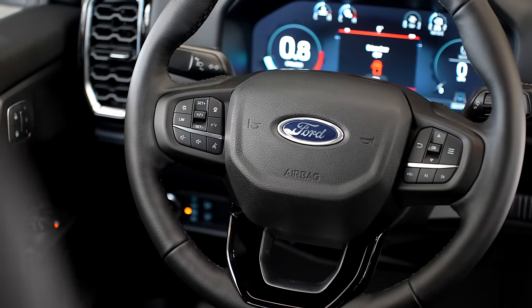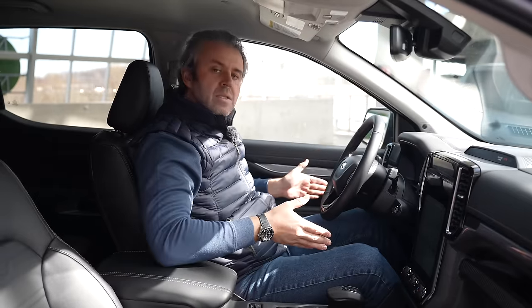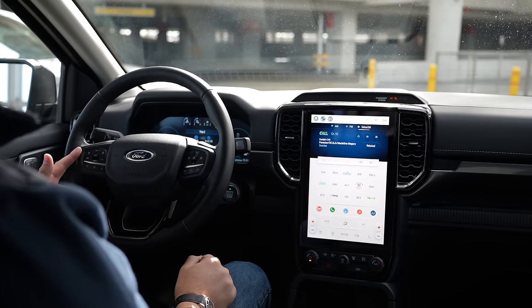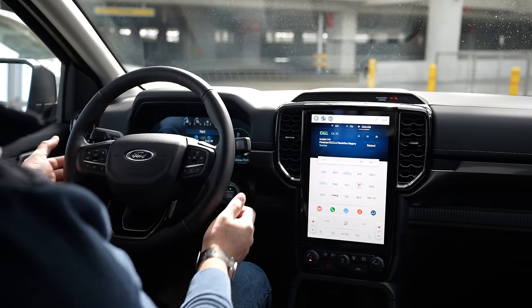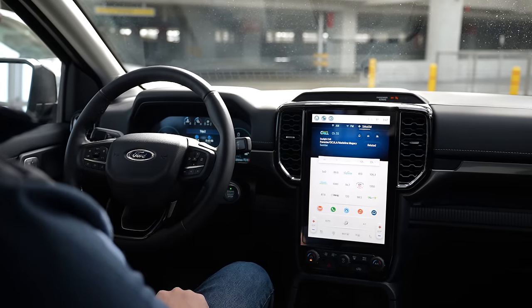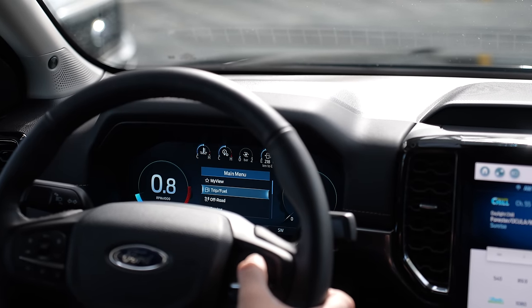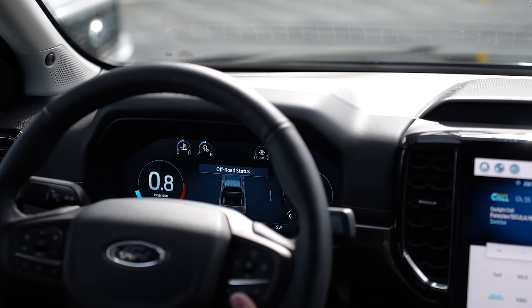The steering wheel has beautiful stitching all around. On the right side you've got menu controls, audio, and answer-call buttons. On the left side is your radio and volume, cruise control, lane assist, speed limit, gap assist, and more — which we'll try on the drive. The digital cluster provides lots of information, reminiscent of the Ford F-150. You've got built-in navigation, an off-road package with pitch and roll, driver assist, and off-road status — it shows you the drivetrain and where power is going.